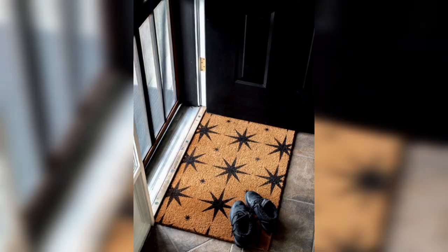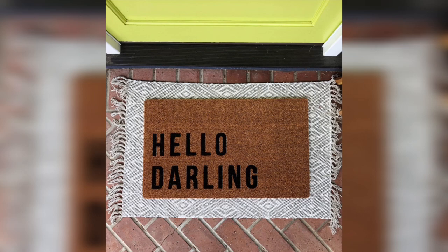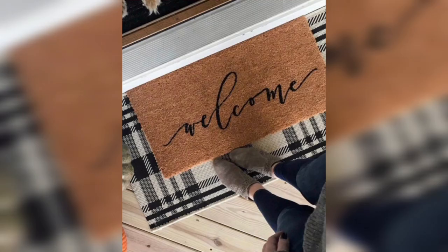Geometric design. This type of doormat features bold and striking shapes that can add an interesting element to your entrance. You can choose a design with triangles, diamonds, or other geometric shapes. This design is perfect for those who want to add a modern touch to their home.